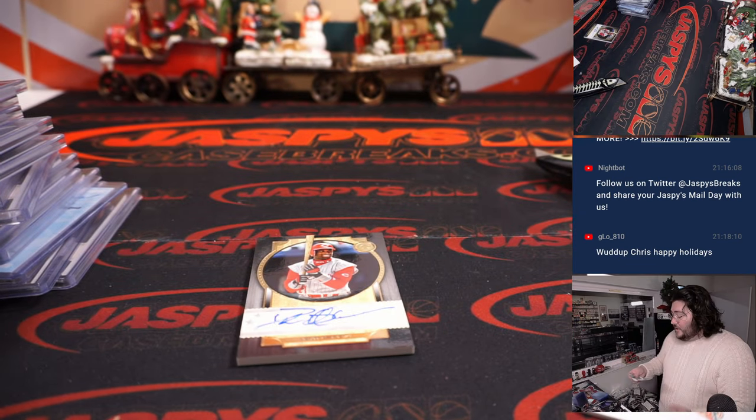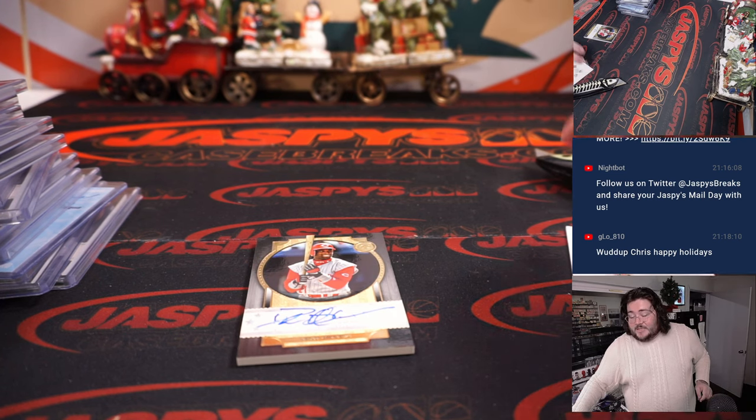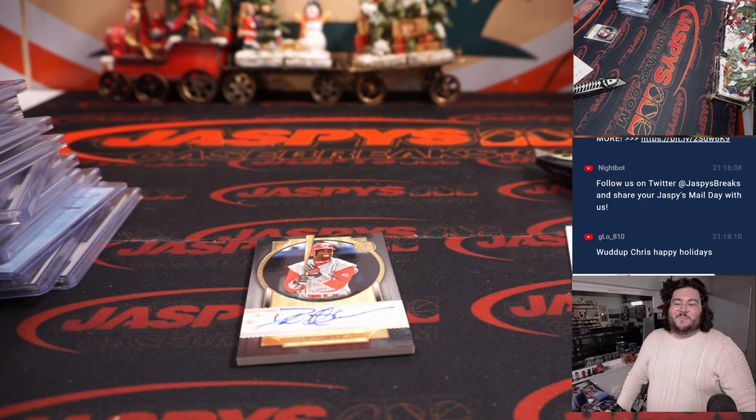I'm going to grab some more sleeves and we'll do the next break. Get that one sleeved up and topped. But thanks again y'all — that's PYT number 3, 8-box case break. PYT number 4 coming right up. ChasersCaseBreaks.com. Thanks again. Bye-bye.